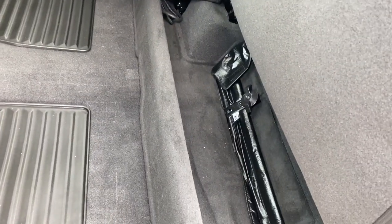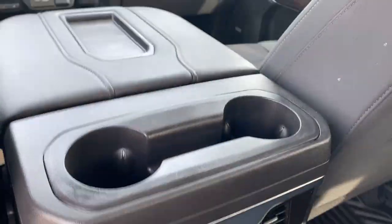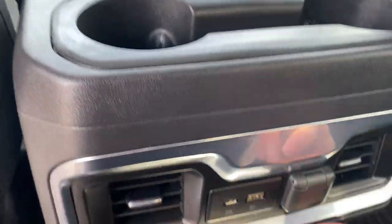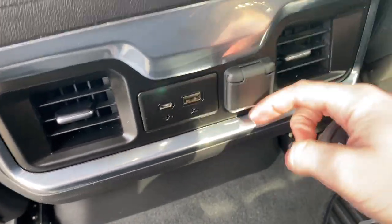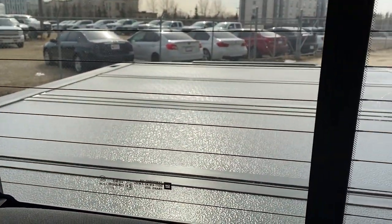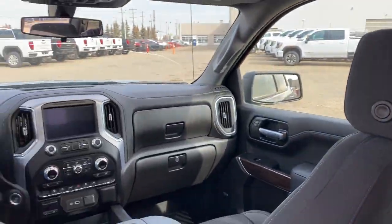We can also lift up the seats for more storage underneath. Hopping into the back, we have magazine holders on the back of either of our front seats. We have our rear cup holders as well as rear vents, a 12 volt input and USB and USB-C inputs. Up to the roof we have dome lights above our seats, and we have hooks on either side. Very comfortable and very spacious back here.